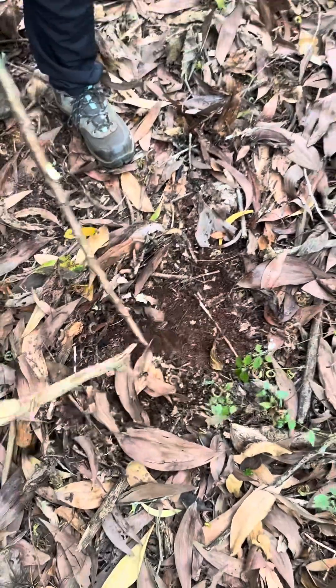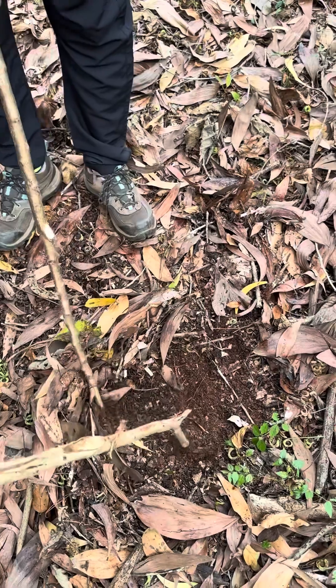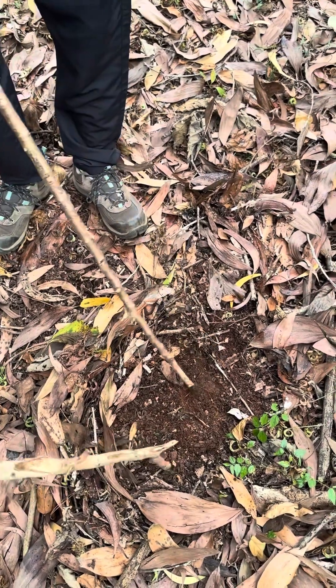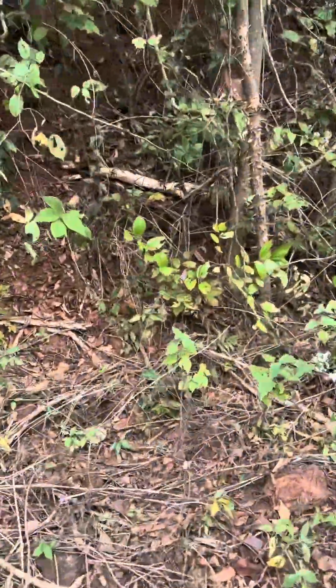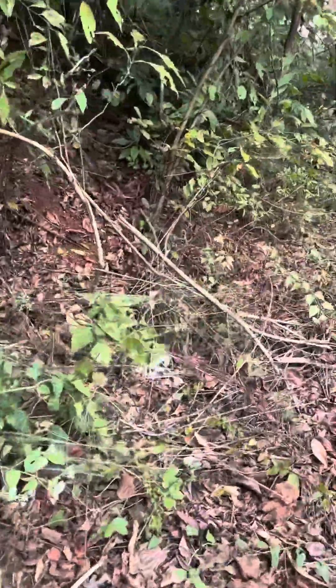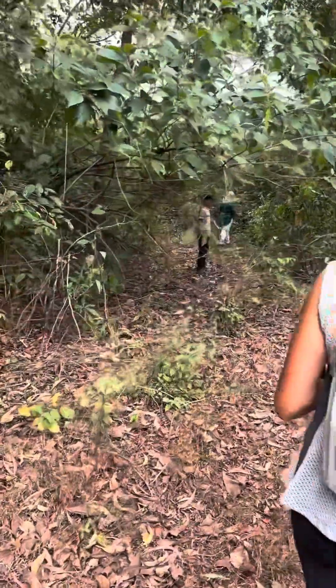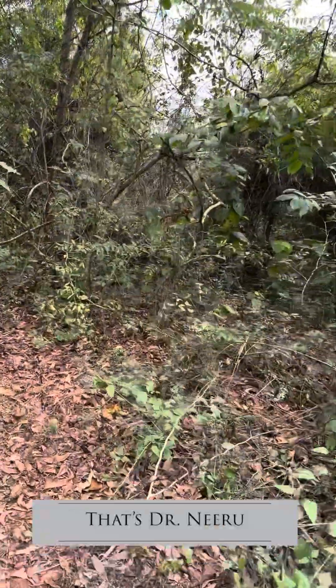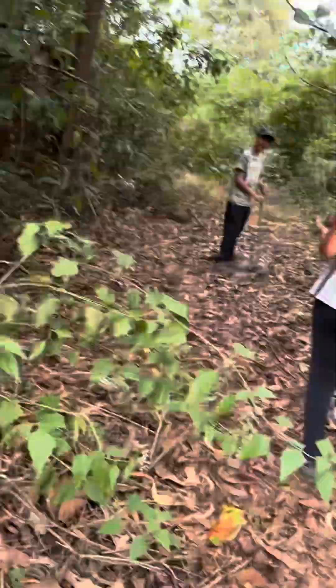Is it alluvial soil? No, alluvial soil is near a river bank — this is not that. So this is organic. Even though it used to be a mine area, it took only six years to revive into a dense cover on its own, without any plantations done. That is quite interesting.